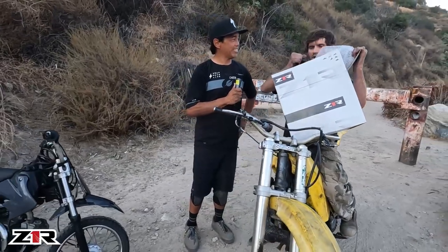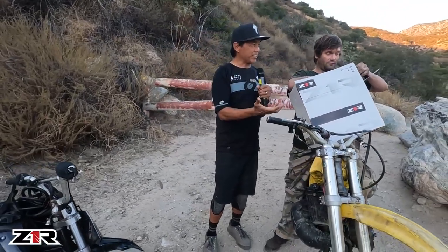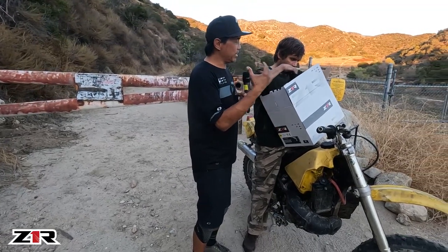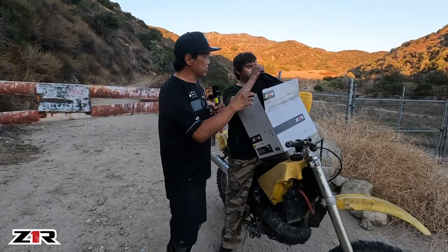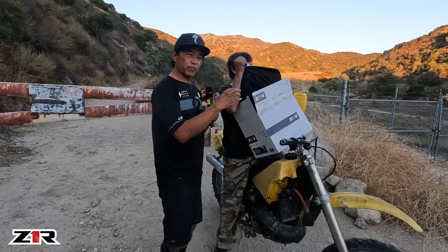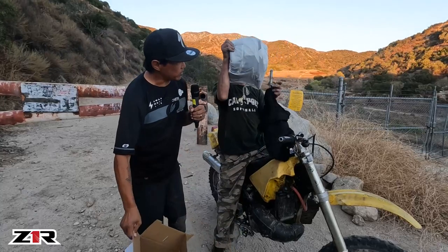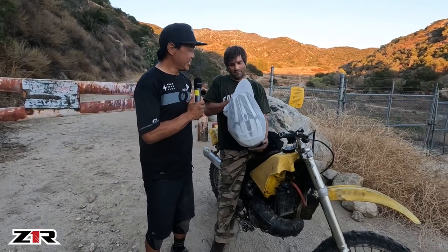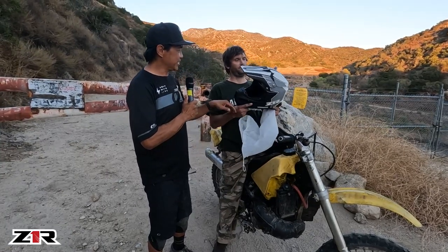I have this helmet — it's called the Z1R Fi MIPS. Are you aware of what MIPS is, Brian? When you hit your head, if you just slam it on the ground, that's one thing, but if you're going fast your head's going to glance off the ground. A concussion is where your brain hits the side of your skull, but a rotational brain injury is when you glance off the ground and your brain twists inside your head. A MIPS liner in a helmet sits between the comfort liner and the EPS shell and allows the helmet to slip on your head to prevent that type of injury. It's got a polycarbonate shell, multi-density EPS liner, nine intake vents, three exhausts, and the MIPS liner.